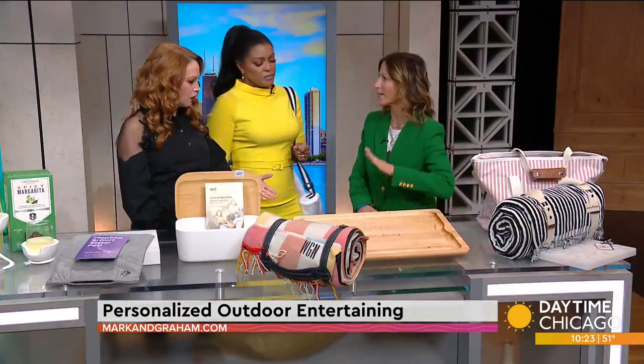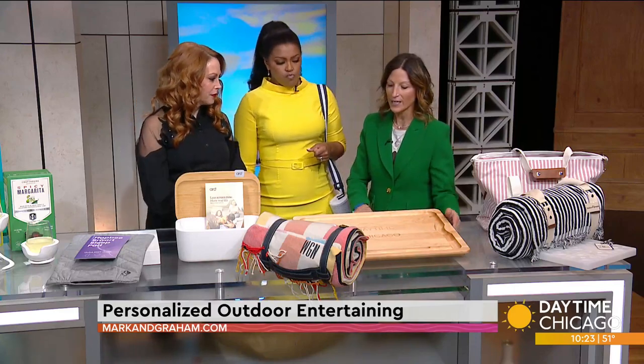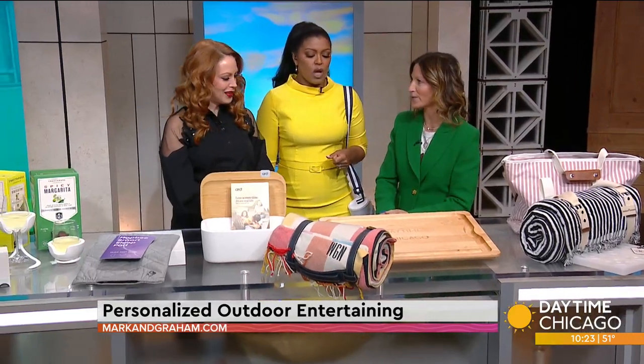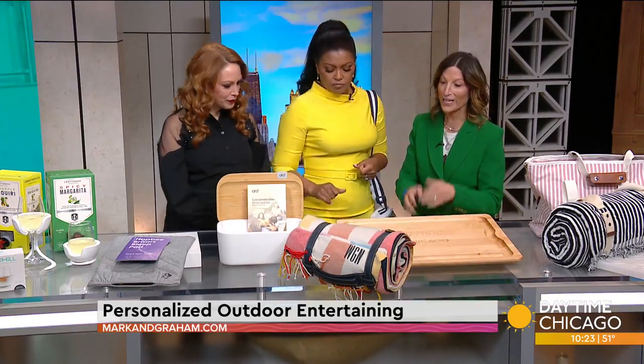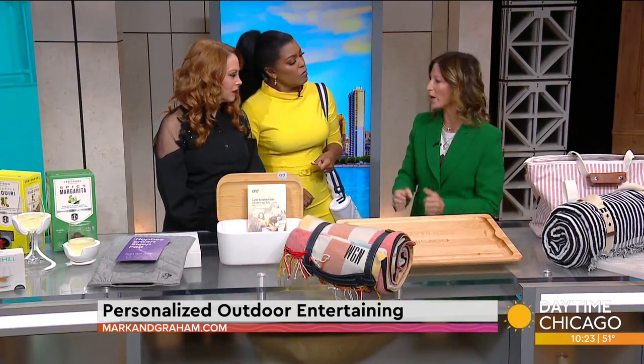Mother's Day is coming up. Mark and Graham has great gift ideas — I made this one for the show. This is a cutting board and it's just so pretty. It ships really fast and their quality is great.